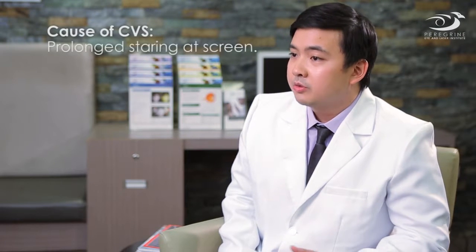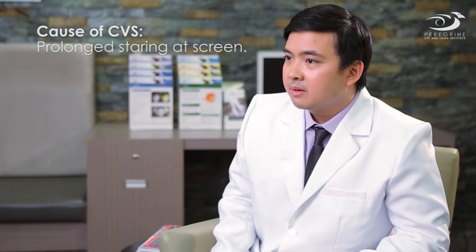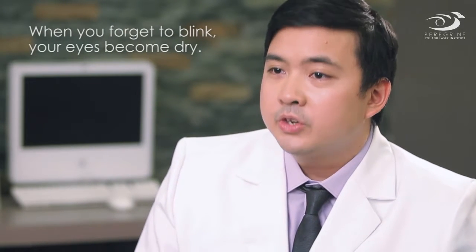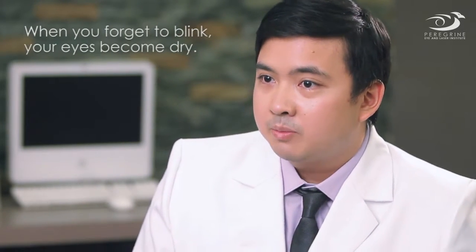One of the main causes of computer vision syndrome is prolonged staring at screens. When you're very concentrated on a screen, sometimes you actually forget to blink. When you forget to blink, your eyes become dry, and then you subconsciously start blinking more than usual, which contributes to the tiredness of your eyes.